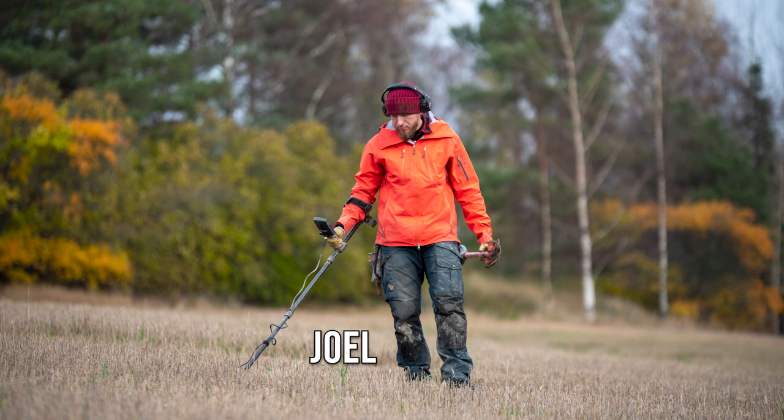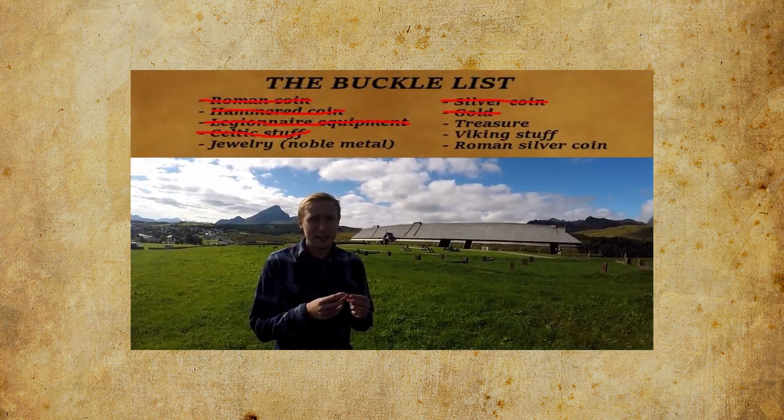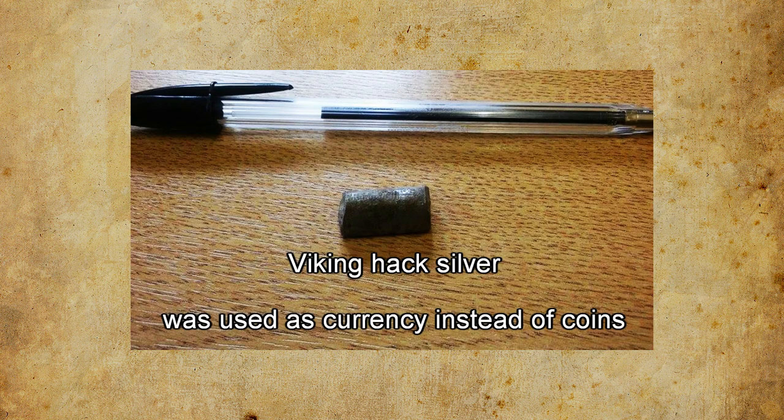The Vikings probably could not read, so they didn't care what the coins said — they just traded the coins for their weight. On this YouTube channel we are no couch historians; me and Joel get out there to dig up the real stuff. In England a couple of years ago we found hack silver from the Viking Age: a nice ring, some pennies, half a penny, and a piece of silver — Saxon silver, or rather Viking hack silver. It was declared a treasure, so we got the treasure on our bucket list. Hack silver is just melted-down silver that you could chop off or hack with an axe — hence the name — and you could trade it for a sheep, a goat, a cow, a slave, or whatever you fancied.